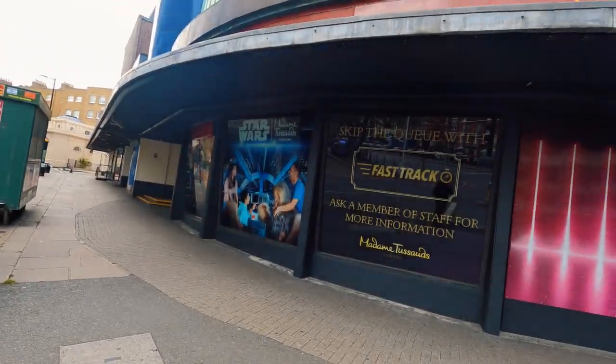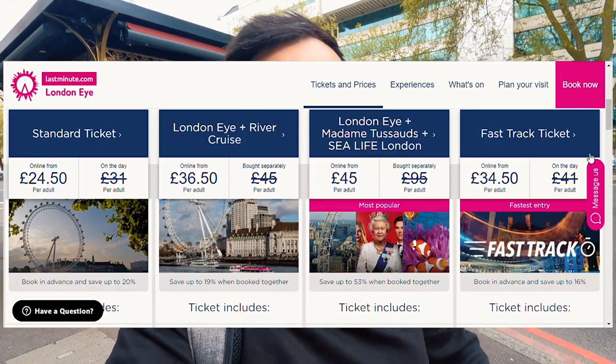I accidentally got the wrong train and wasted an hour, but no problem — no one's rushing. I'm now outside Madame Tussauds, just passing by so I can show you. It's a wax figures museum of celebrities. If you're interested, the best way is to look for deals — combining it with the London Eye will cost you less money. Let's move on.